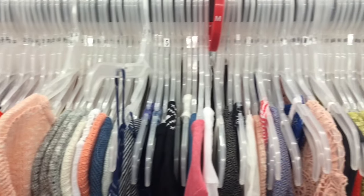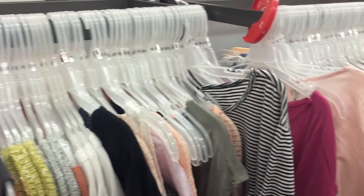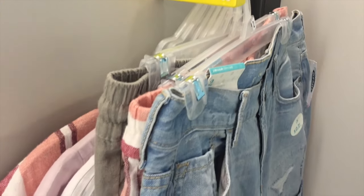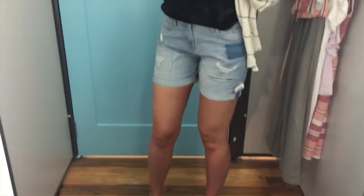I love Old Navy because they have so many great things of all different styles and they have such great markdowns, and you can even get markdowns of the markdowns. So I took my finds to the dressing room and here is what I decided to get.